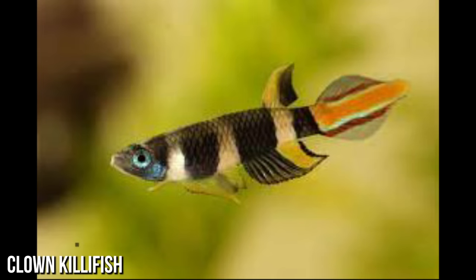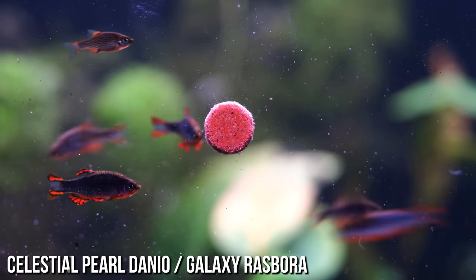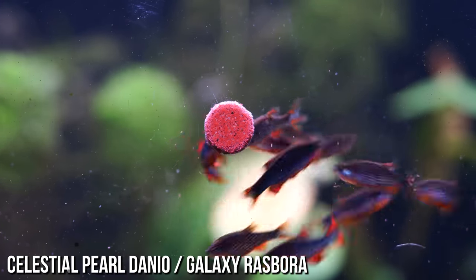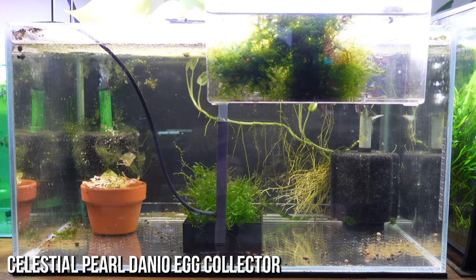Last on the list is the nano combo — an absolute ripper I've definitely done before. Clown killifish as your top dweller, Celestial Pearl Danios as your mid dweller, and pygmy corydoras as your bottom dweller. Pygmy corydoras don't mind swimming in the mid column either. Keep in mind that clown killies will jump out of the tank just like any top dweller I've mentioned, so you need tight lids. I'd also recommend picking up my egg collector on Etsy — the link is below — though it probably won't be as easy with other fish in the tank, especially pygmy corydoras that might eat the odd egg or two.